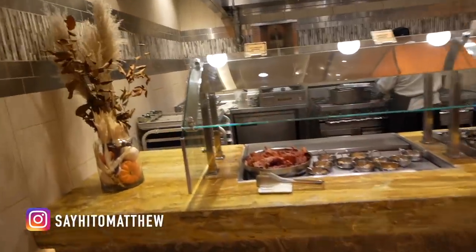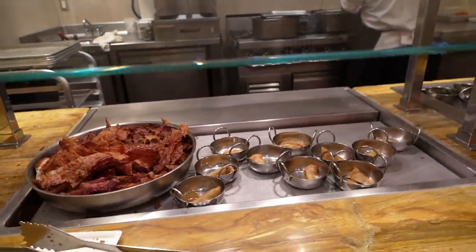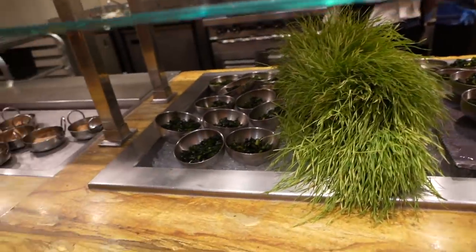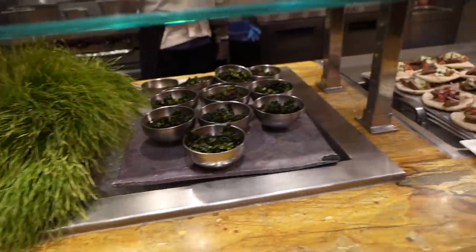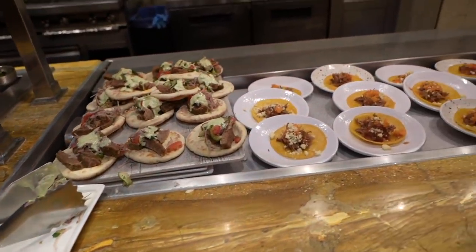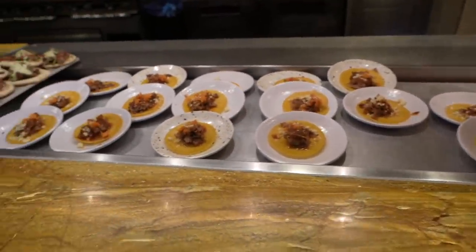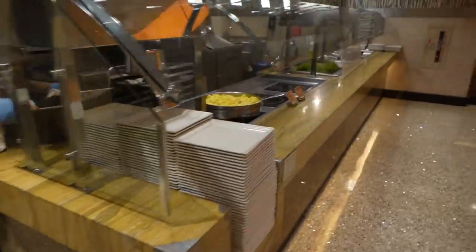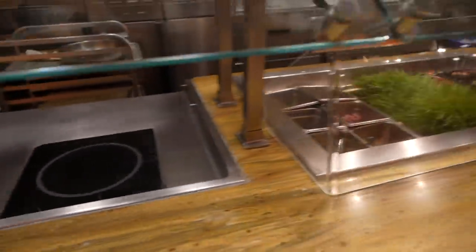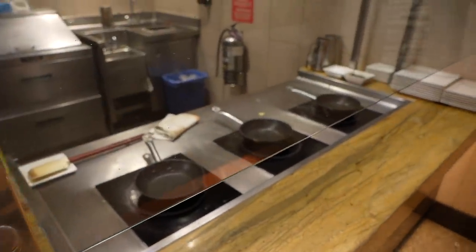We're gonna start the tour right over here. Applewood smoked bacon, vegetable samosa, some kale, beef and lamb gyro, pork carnita tacos, and scrambled eggs here.